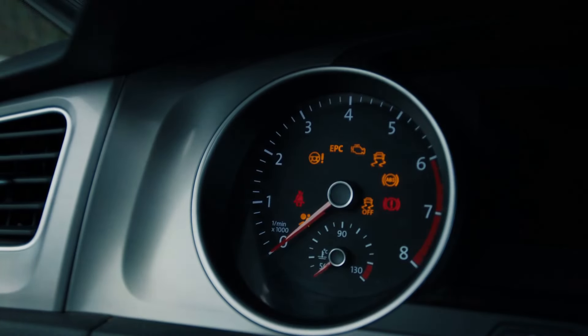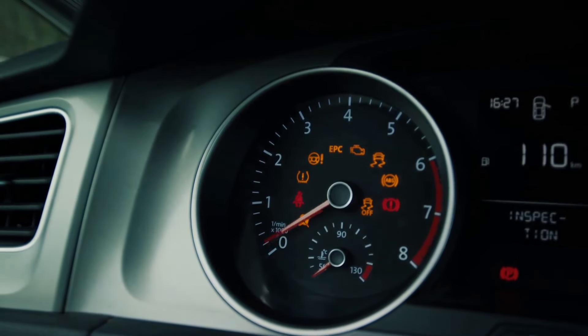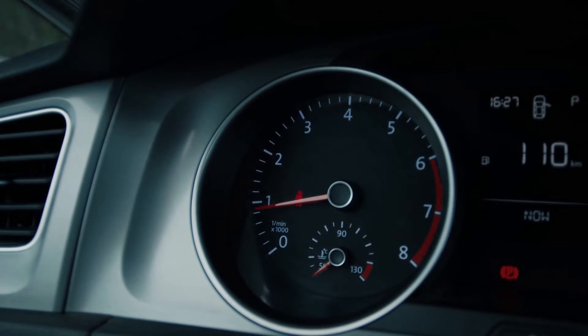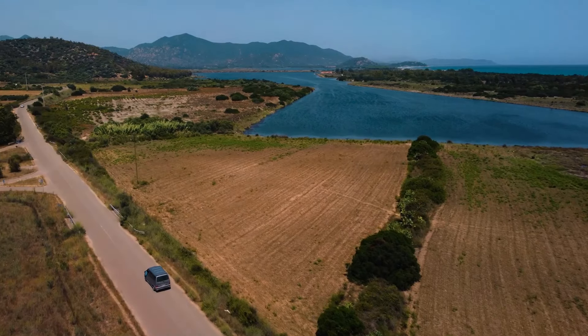Hello, you're watching AutoAdvisor Channel. Ever wondered what the EPC indicator on your car's dashboard means? Can you drive when the EPC light on the dashboard appears, or is it dangerous? Well, let's delve into it.